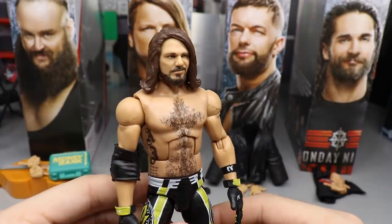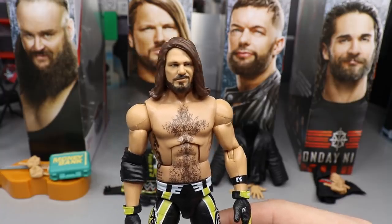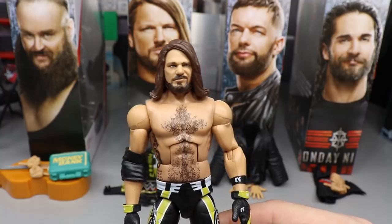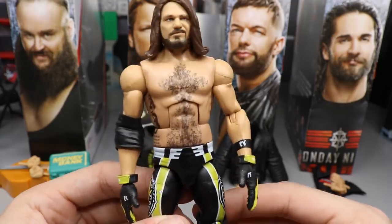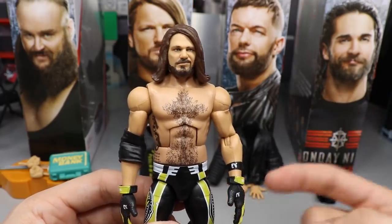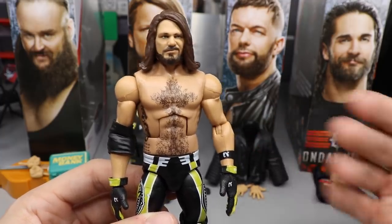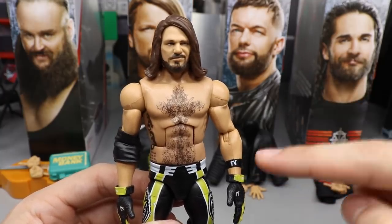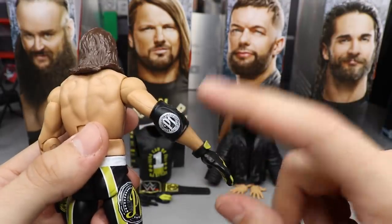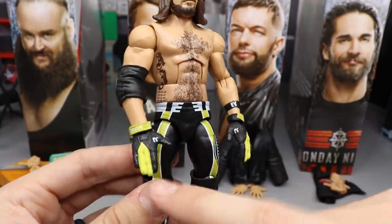Getting into AJ Styles, I really do love this head scan - I think this may be the best AJ Styles head scan. It looks a little better than Elite Series 66, maybe different paint apps or a slightly different sculpt. Going down we still have the same terrible AJ torso, but I've pretty much grown accustomed to it. On the armband, we do get an AJ Styles armband but it is upside down. He also comes with his signature elbow pad with no lime green, which is probably accurate.